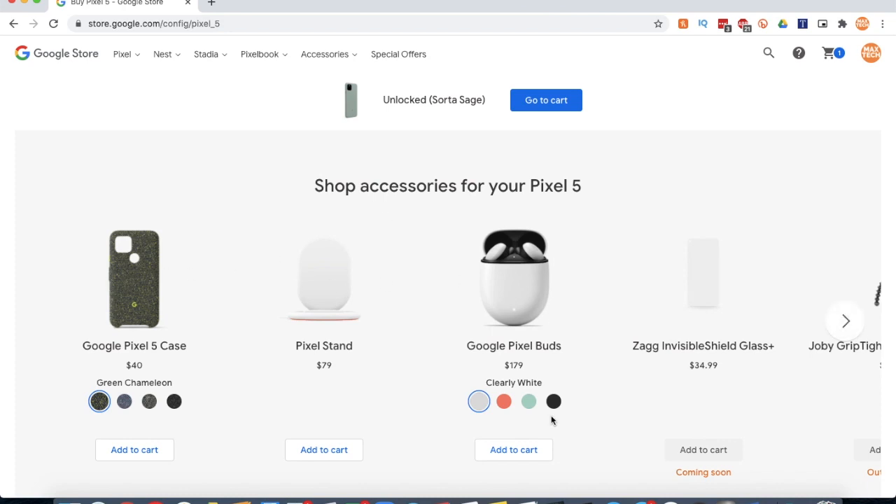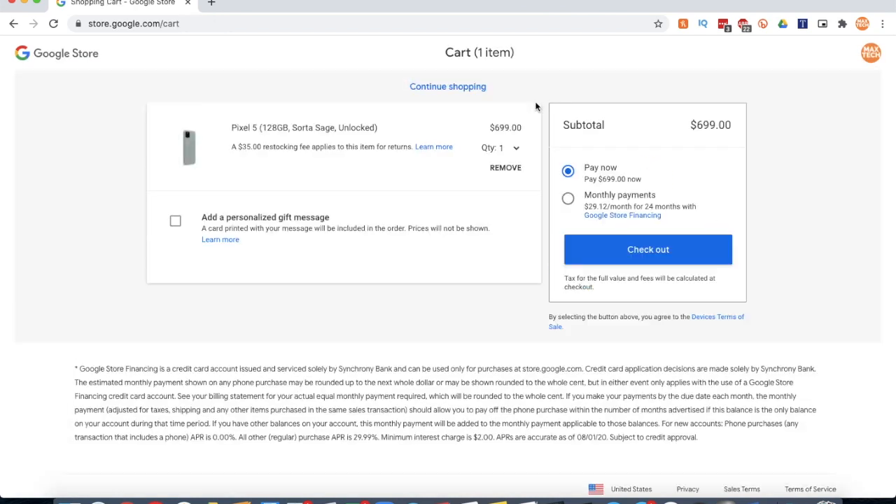Just like that. And you can add some accessories, like a case, a Pixel Stand, or some Buds, but I'm not going to do that. And then you can pick to pay up front — $700 — or pay in installments, so that's $29 a month for 24 months with financing.